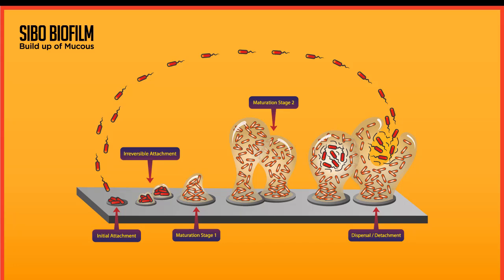The first thing we want to talk about is exactly how these things build up. You can see from this diagram that they build up gradually. They start with attaching to the bowel wall and then start growing and forming this mucus. This is key because this mucus protects these bacteria, and then they reach a phase where they stop, start spreading, and renew themselves by sending more bacteria to attach.